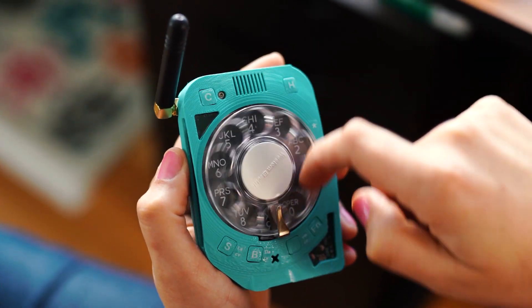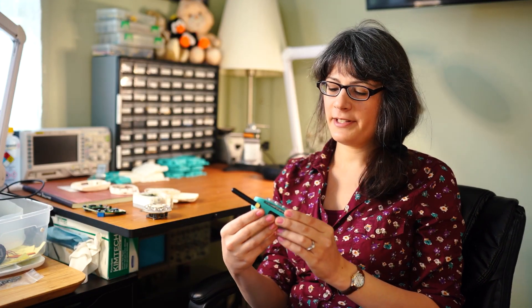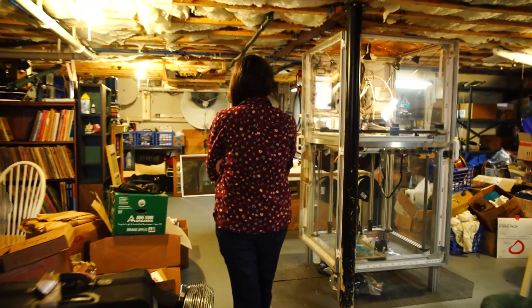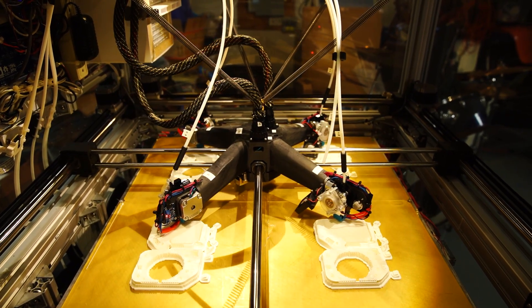I first had this idea to make my own phone about three years ago. I was really kind of sick of the other options and I thought, well, I could make my own phone and make it really go all out — even put a rotary dial on it. That's when it started, about three years ago.